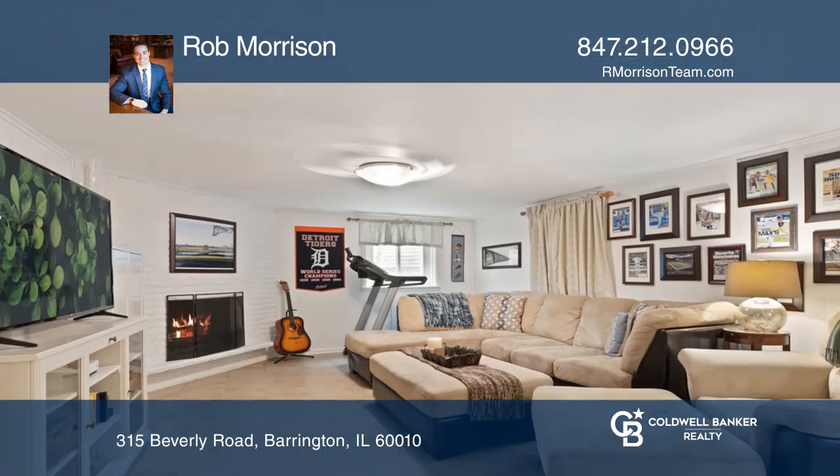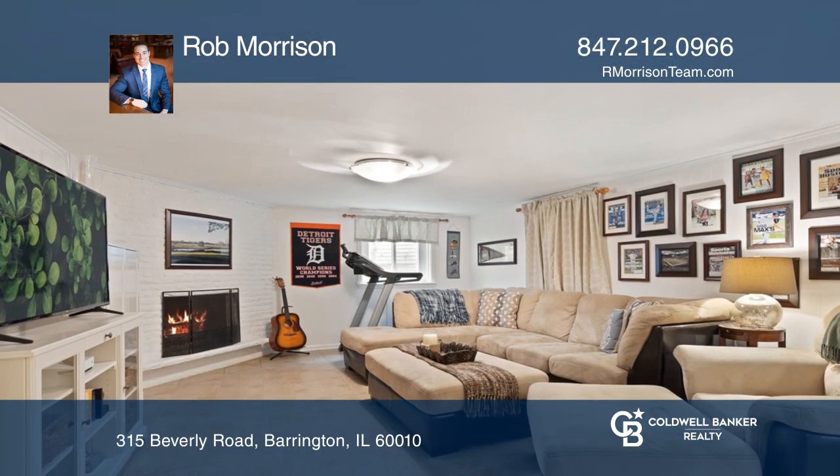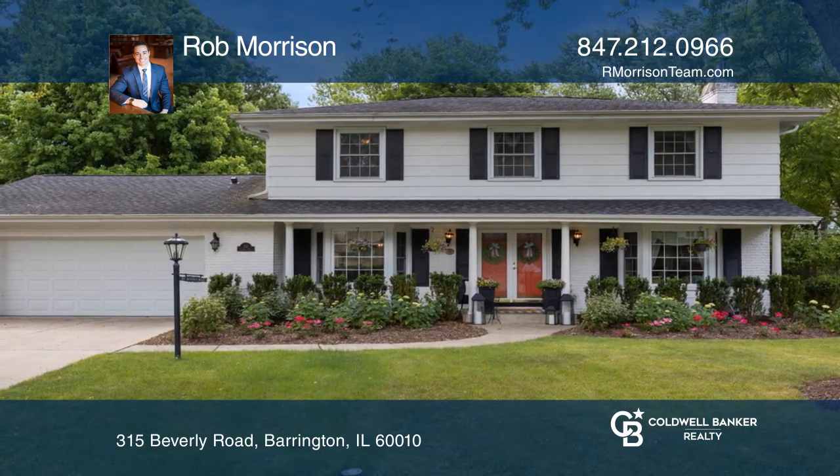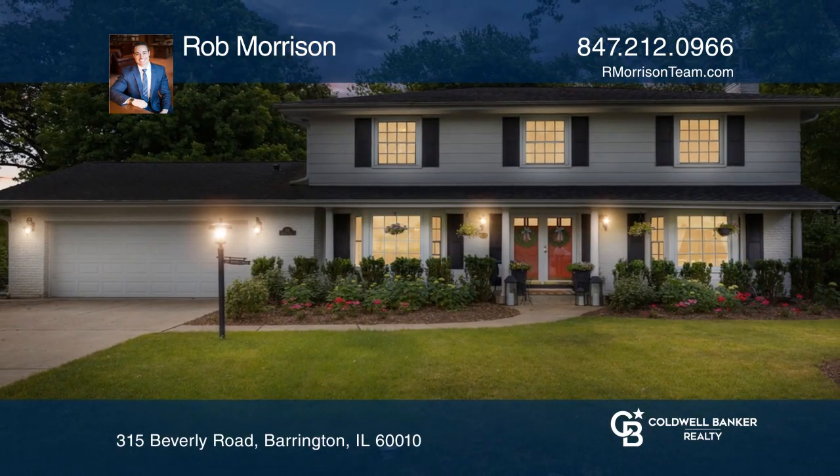There are four bedrooms, two full bathrooms, two powder rooms, and a two-car garage. It's near the village. Check out this must-see home by scheduling a tour with Rob Morrison.